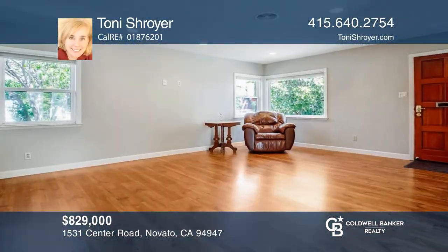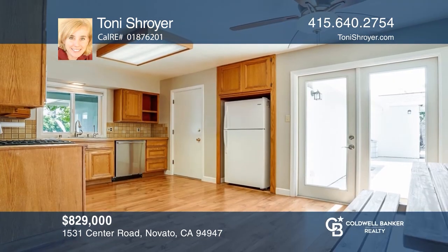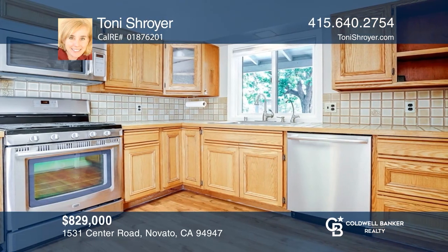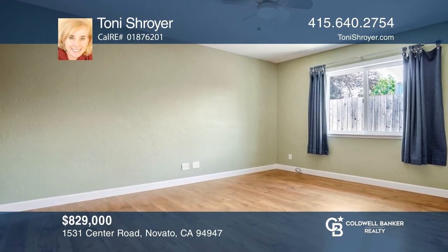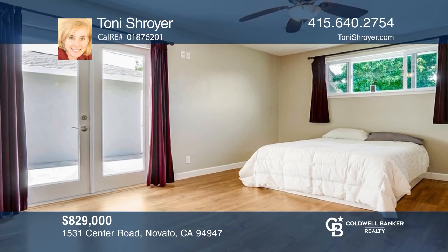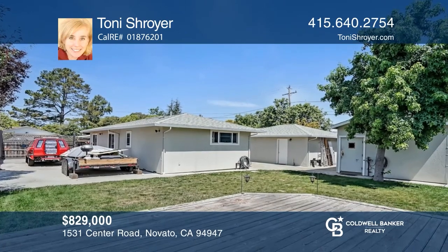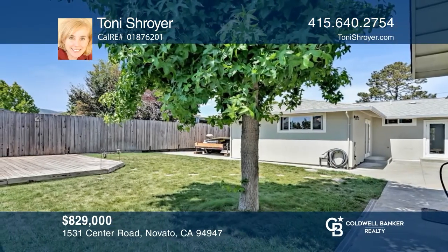This charming single-story home with a workshop is so close to shopping, amenities, and award-winning schools. Delight in the four bedrooms and two and one half baths, which include a spacious primary bedroom with a walk-in closet. The open floor plan is great for entertaining and relaxing, while the two-car garage and detached workshop are fantastic for storage or hobbies. Enjoy the flat lot and private backyard complete with a deck and lawn. Tony Schroyer is ready to show you your new home.